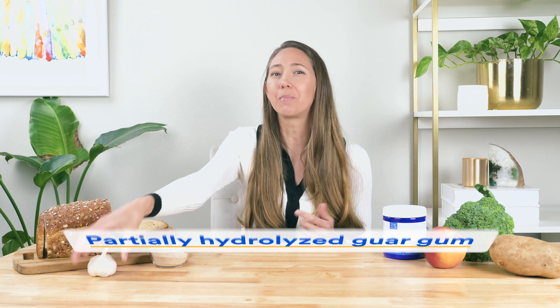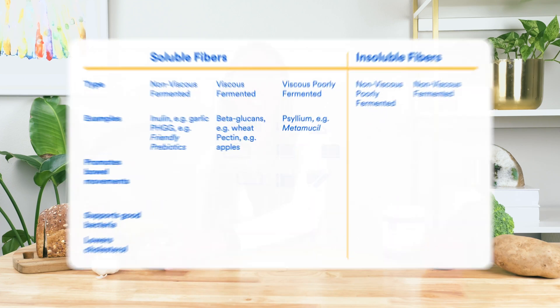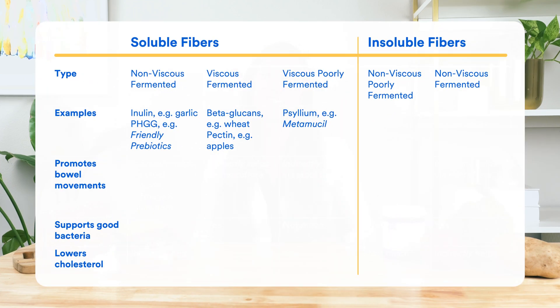Soluble fibers — an example would be inulin, which you can find in foods like chicory root, as well as vegetables like asparagus, onion, and garlic. Another example is partially hydrolyzed guar gum (PHGG), which you can find in fiber supplements like our very own Friendly Prebiotics. Another example would be beta-glucans, found in wheat-based products like bread. And there's also pectin, found in fruits like apples. Perhaps the most well-known soluble fiber is psyllium husk, found in supplements like Metamucil. You can see which type of soluble fiber each of these examples fits into on the table on screen.